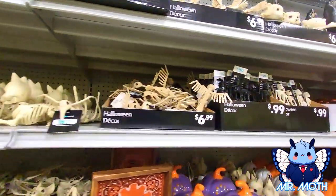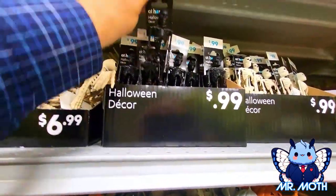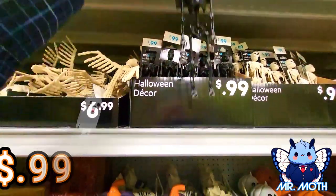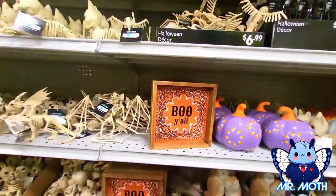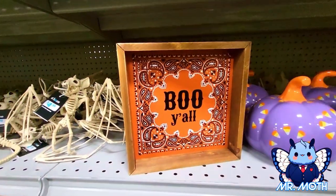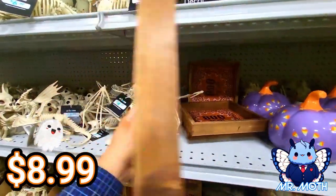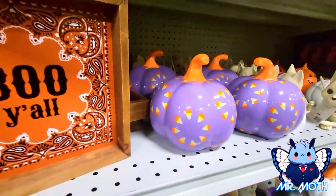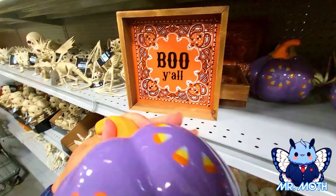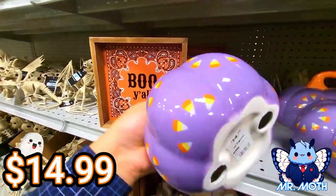They do have this little guy right here — might be something you hang, $0.99. This one says 'Boo Y'all' and this one is $8.99. I love this — I love candy corn, I'm taking you home. It's glass so gotta be careful, $14.99.